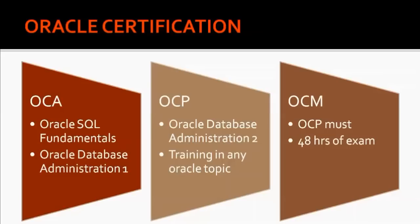To become an OCM, the primary requirement is that you must be an OCP. After attaining OCP, the OCM exam requires 48 hours of completely practical examination where you must resolve real-time server issues. Every task has a specific time assigned to it, and you must complete that task within the given time. If you fail to do so, you will be disqualified immediately and the exam will not continue.